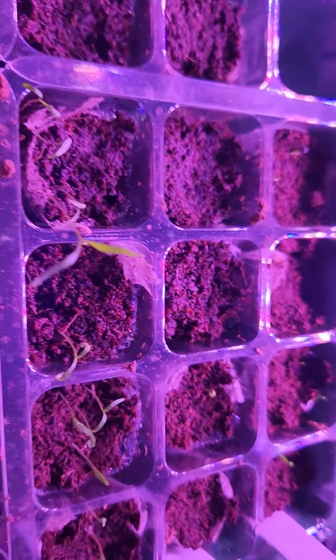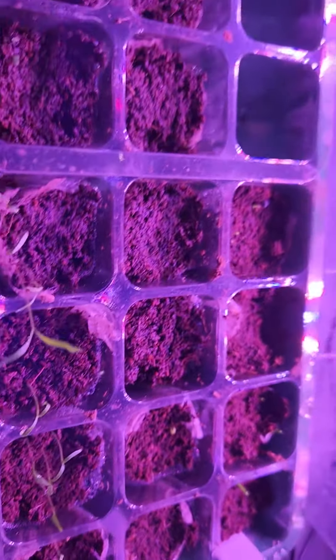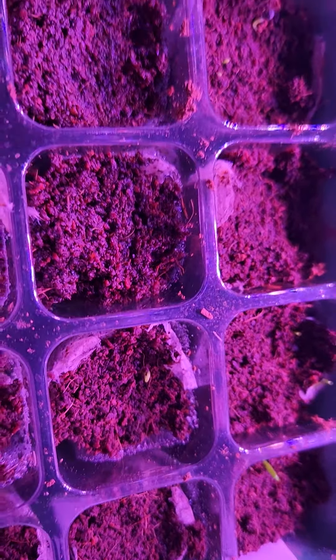Parsley hasn't come up yet. The dill — these long tall ones — have come up. And I just noticed this morning that cilantro has a little chute coming up there, the little green dot.